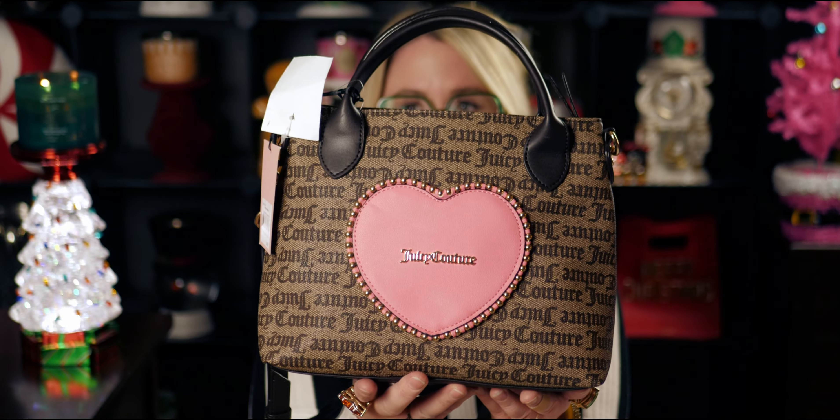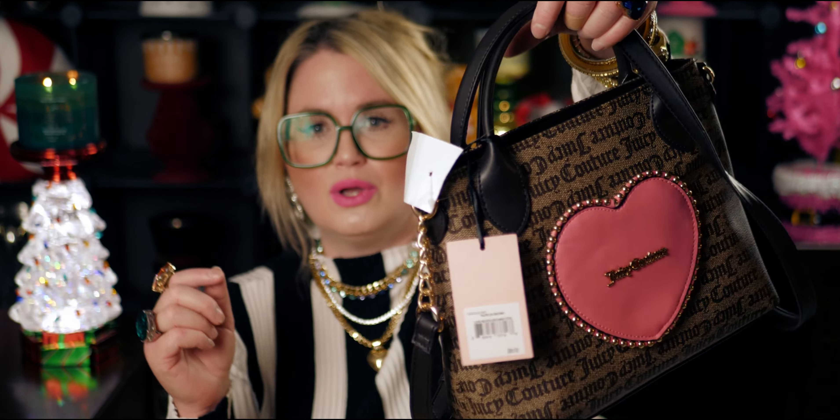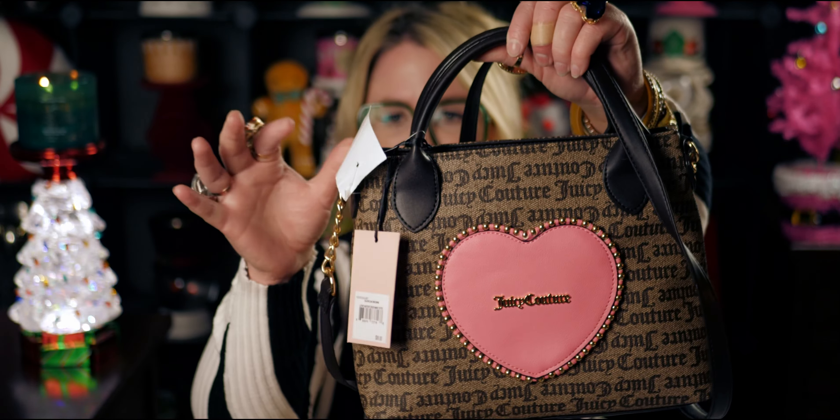I found some things that are like viral items all over the internet right now, and I can't believe I found these. The first thing I want to show you is so cute — this is for me. I had to have the Juicy Couture heart-shaped bag. This one I found is not a heart shape, but it has the heart in the middle. It's so adorable. I love that it's a handbag — it has both options: the shoulder strap and a crossbody. It's so cute. This was $24.99.